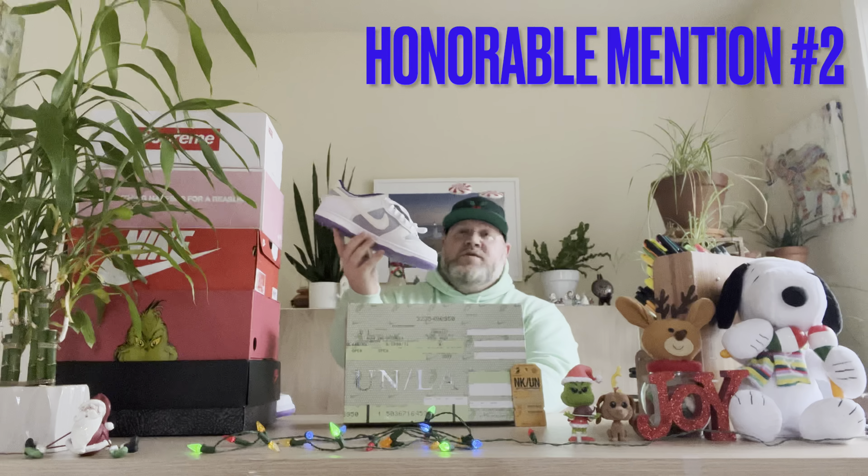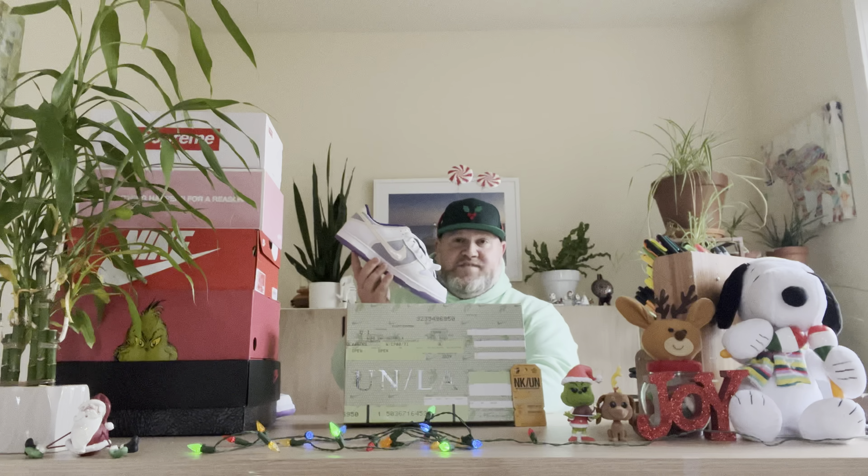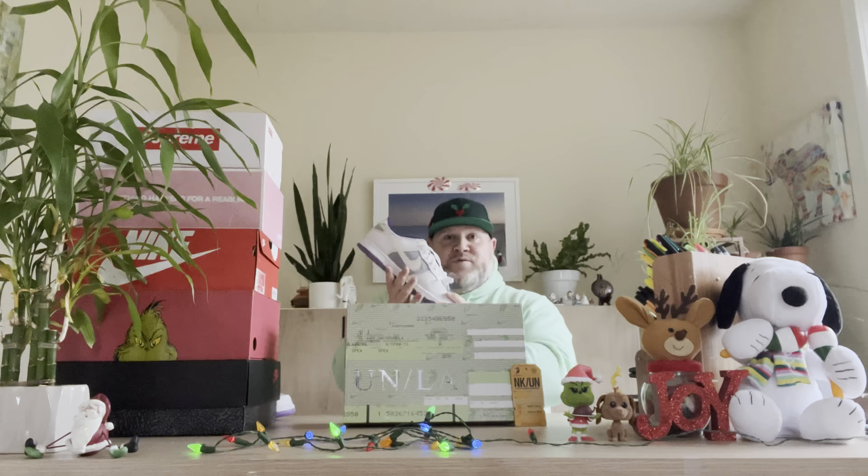Coming in at my number two honorable mention spot is none other than Union LA's collaboration with Nike on the Union LA Nike Dunk Passport Pack in this purple and yellow Laker colorway. Just like I mentioned with those Sockanys, I love shoes that are the colors of my favorite sports teams.